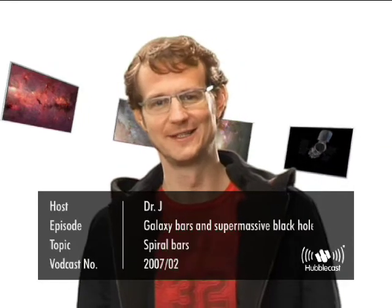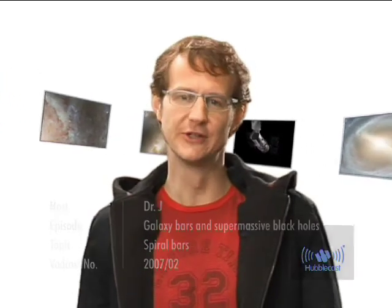Welcome to the Hubblecast. Now when we look around us in the universe with powerful telescopes, essentially all the light we see comes to us from billions and billions of stars. And these stars are gathered together in galaxies. So galaxies are essentially just huge collections of stars, gas and dust, and they come in an enormous variety of different shapes and sizes.